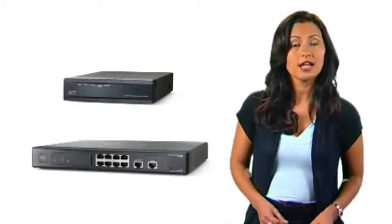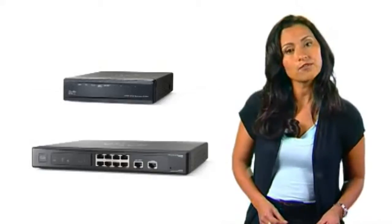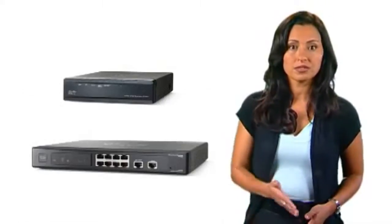Both the RVO-42 and the RVO-82 help enable two connections to a service provider, which you can configure for load balancing to improve performance or connect to different providers to support business continuity.